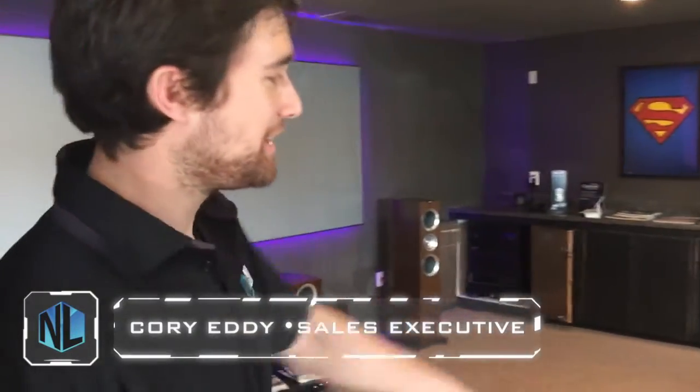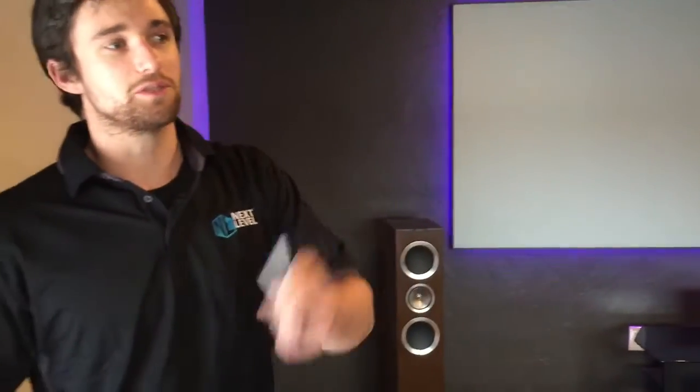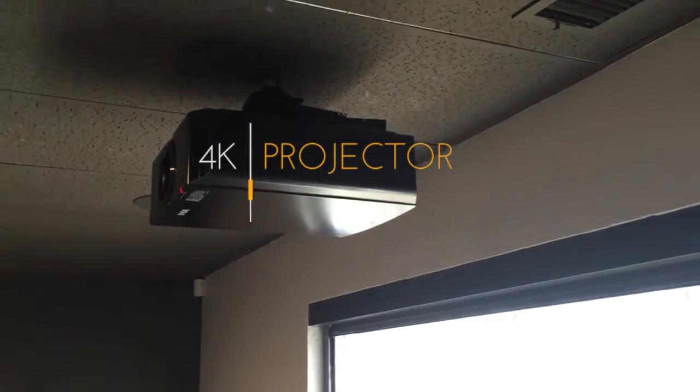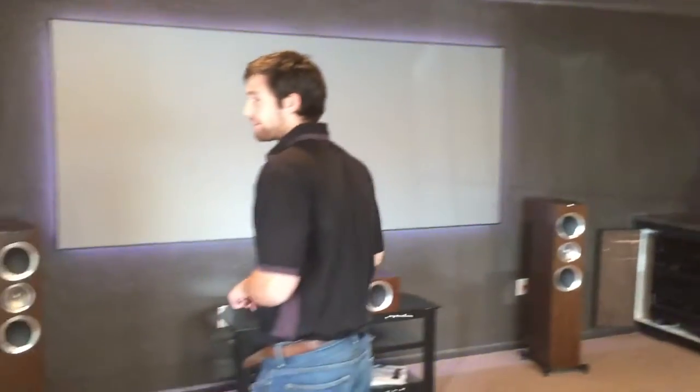This is the theater room. You're going to have to sit in the middle spot. So what we have is a 120-inch screen. We've got our projector right there, which is a 4K projector. And then we've got complete surround sound. We've got four speakers back here, and three here on the top.